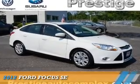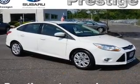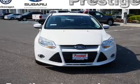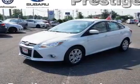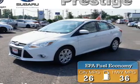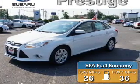Presenting the 2012 Ford Focus. It's powered by front wheel drive, a 2-liter, 4-cylinder engine, and an automatic transmission. Great fuel efficiency saves you money by requiring fewer trips to the gas station.